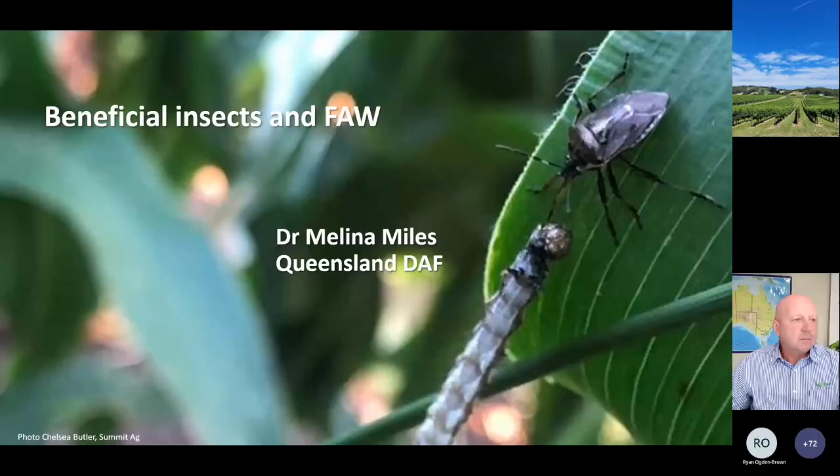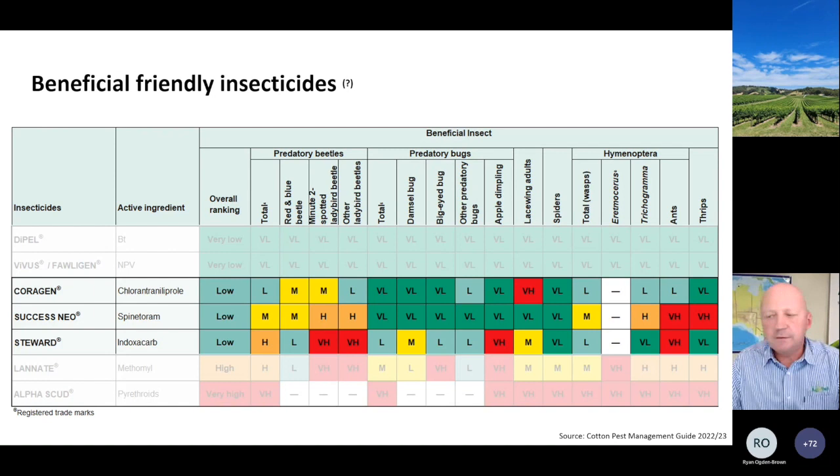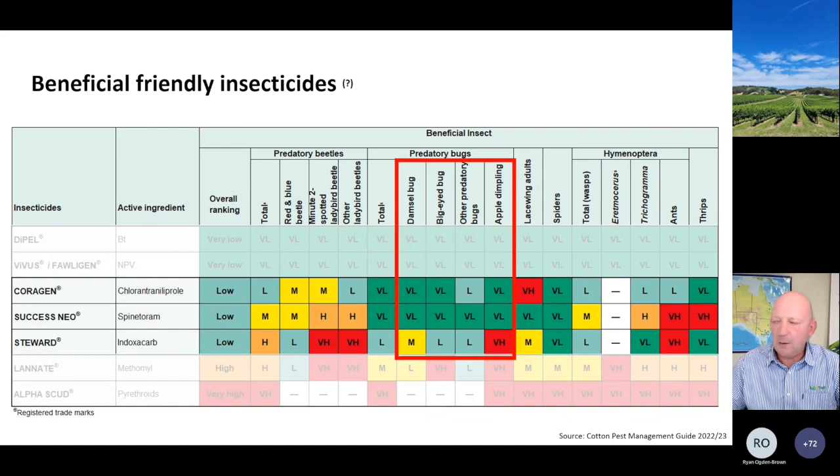Whilst we're on the subject of beneficial insects, I did a little bit of research and pulled out of the cotton pest management guide some of the selectivity data that's been generated by the industry around various insecticides. Of no surprise whatsoever, Dipel or foligen virus NPVs are very very soft on pretty much everything. Going further, looking at the selective insecticides which are in the market, it's interesting to note which products are fully selective and which aren't. For example, looking at Success Neo - you'll find it's relatively quite hard on some species. Something like spinetoram or Success Neo is actually quite hard on Trichogramma.